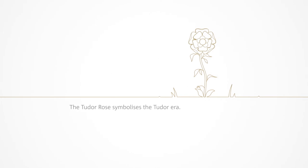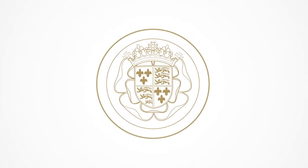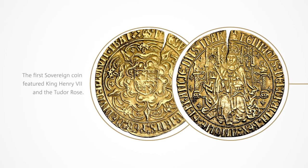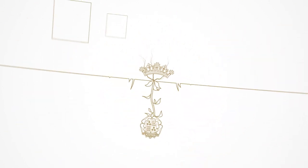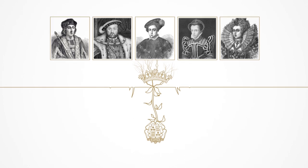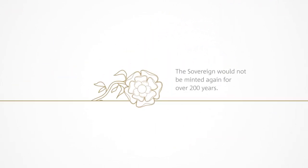The story of the sovereign begins with the emergence of the Tudor dynasty. Struck in 1489, the first sovereign featured a portrait of Henry VII on his throne and the Tudor rose on the reverse. Named to establish its links with the king, the sovereign was favored by successive monarchs to symbolize their strength. However, the sovereign's connection to the royal line was severed at the start of the Stuart dynasty and would not be minted again for more than 200 years.